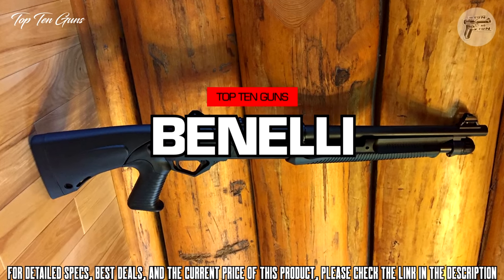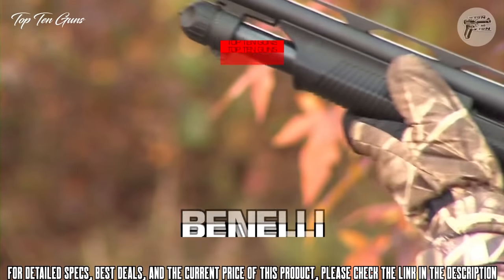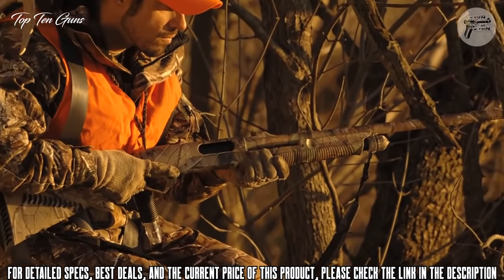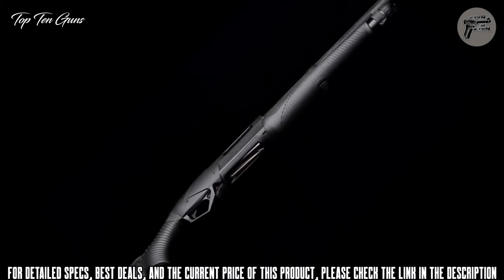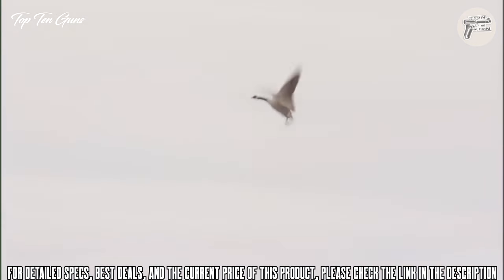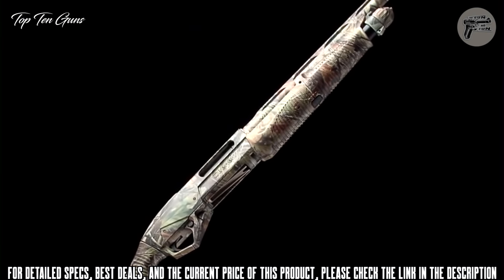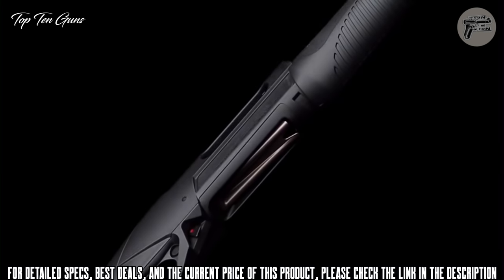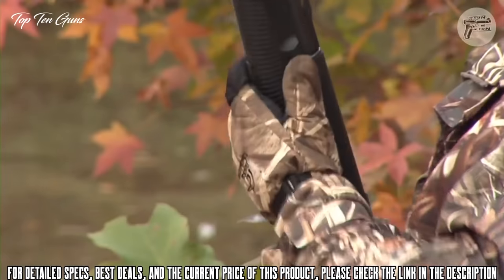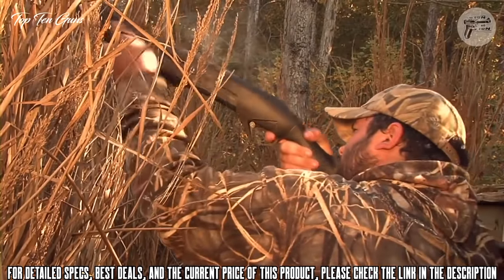The Benelli Supernova is a completely new concept in pump-action shotguns. With its lightweight steel skeleton framework overmolded with a high-tech polymer, the Supernova is light, strong, and impervious to any weather condition. But the Supernova isn't just tough on the outside — its dual-action bars and rotary bolt head lock up steel to steel inside the barrel, making it rock-solid to the core and customizable for the individual shooter.